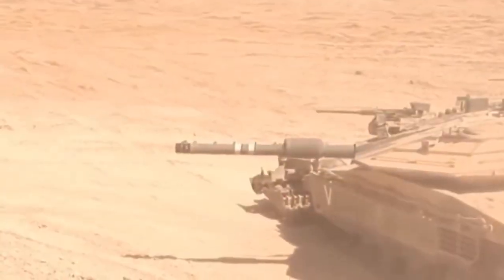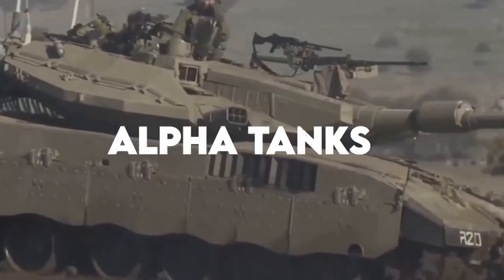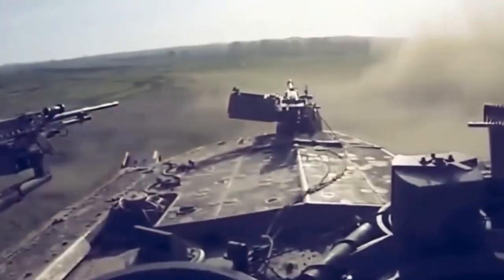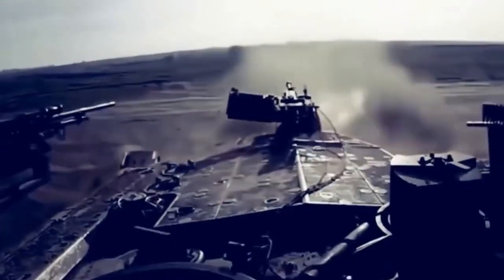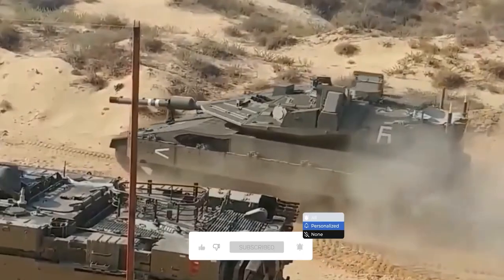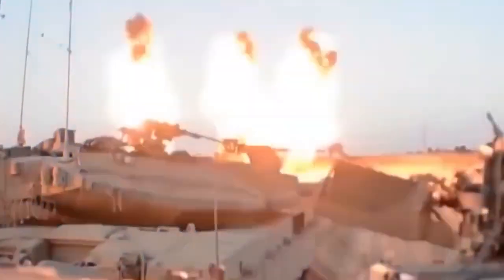Hey guys, welcome to our channel Alpha Tanks, where we tell you about military tanks from the most famous World War II battle tanks to the most advanced MBTs at present. Don't forget to subscribe to our channel and click on the bell icon so that you don't miss out on any of our amazing videos in the future. And let's begin.